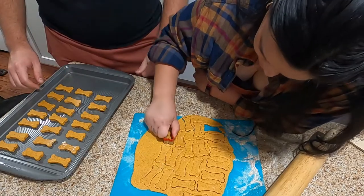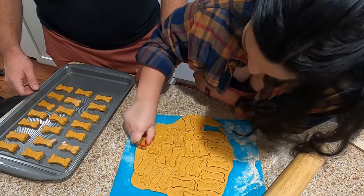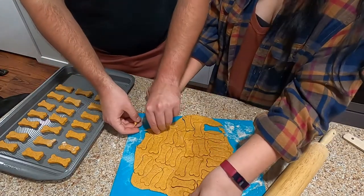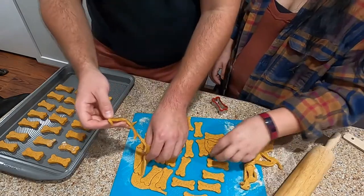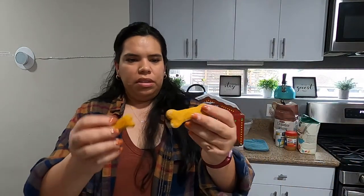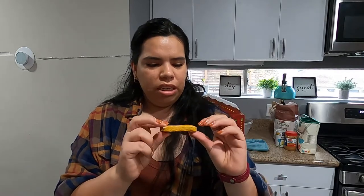This is the part in baking where I'm just like, I want to get it done. I'm over it. I just want to finish. I don't have the mental capacity to continue. I would recommend halving this recipe unless you have multiple dogs.